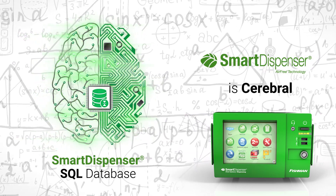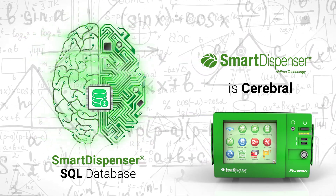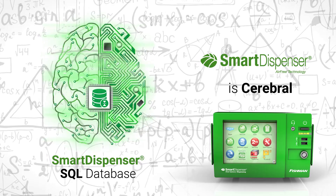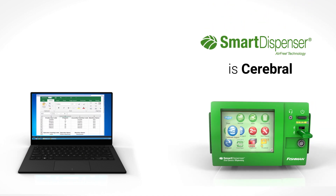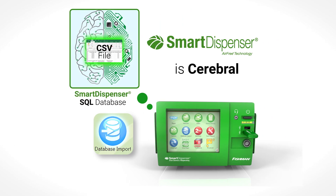The circuitry and algorithms built into each smart dispenser have the capability to rapidly and effectively process knowledge such as manufacturing programs. This important knowledge is uploaded in seconds using a simple data import function that employs an Excel CSV file. This is the moment when the smart dispenser gains greater intelligence.